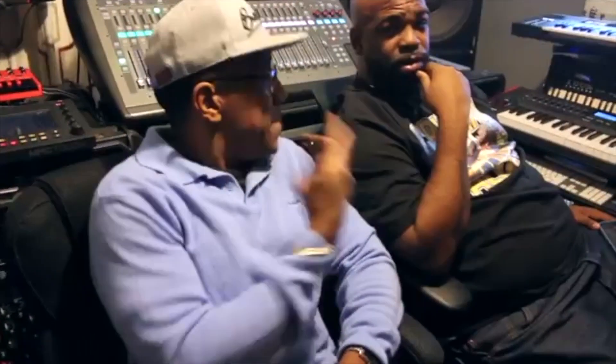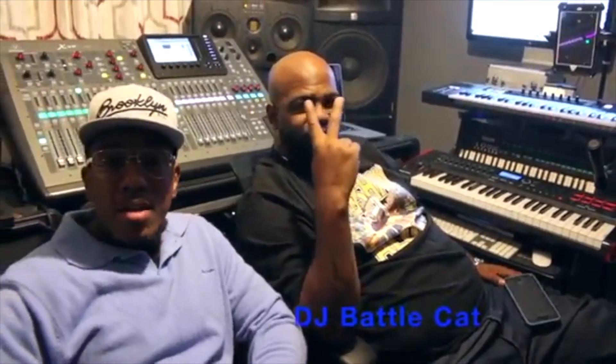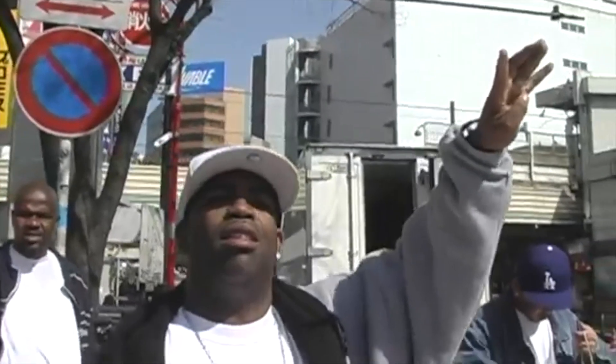DJ Battle Cat is a legendary hip hop producer from South Central California who is one of the most prolific West Coast producers of the late 80s and 90s. DJ Battle Cat broke in as a 16-year-old DJ in the early K-Day era and remains one of the most influential architects of West Coast rap.